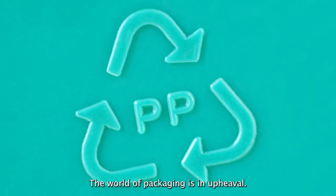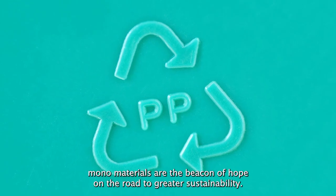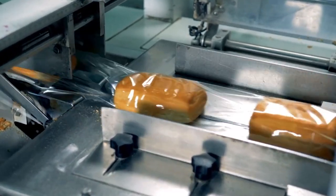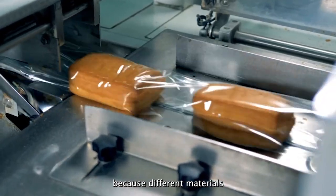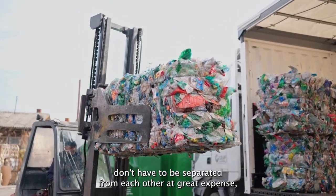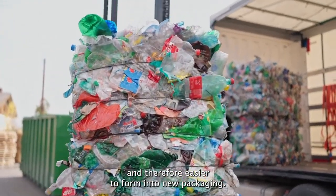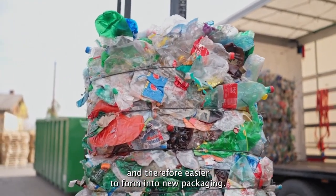The world of packaging is in upheaval. For many, monomaterials are the beacon of hope on the road to greater sustainability. Their advantage? Because different materials don't have to be separated from each other at great expense, monomaterial packaging is much easier to recycle and therefore easier to form into new packaging.